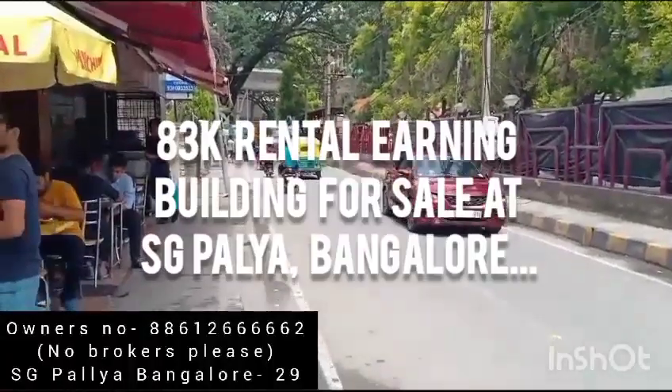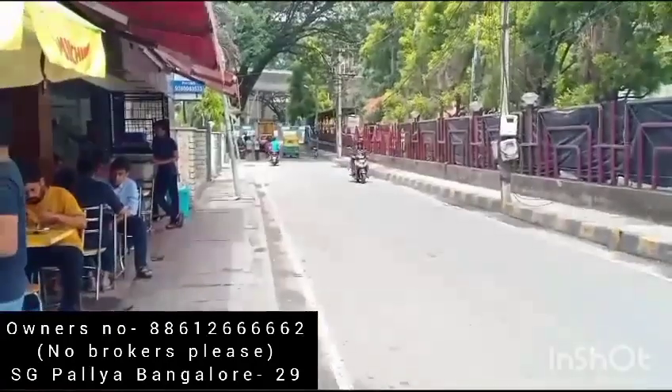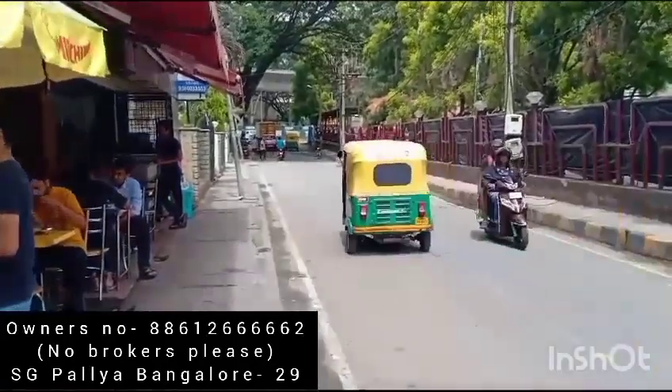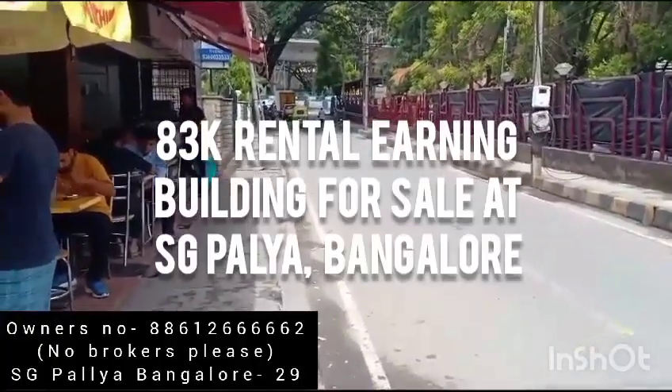Hello guys, welcome to my property in Sridhuntepalya, very close to Dairy Circle. You can just see the metro there. It is just about 50 steps to the Bannerghatta main road.